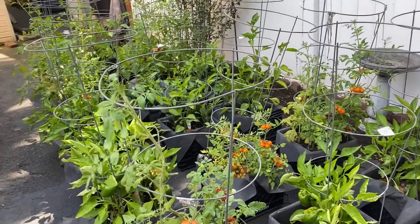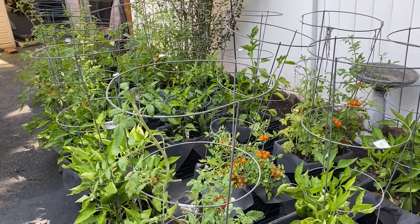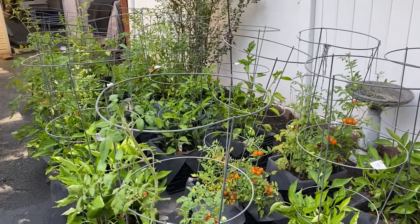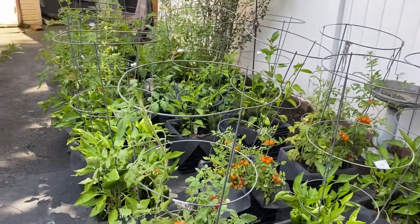Hey everyone, this is Penny and Calvin. You know he's not gonna say hi. Hi everyone. I'm in the backyard with Penny. I hope you are having a beautiful day.